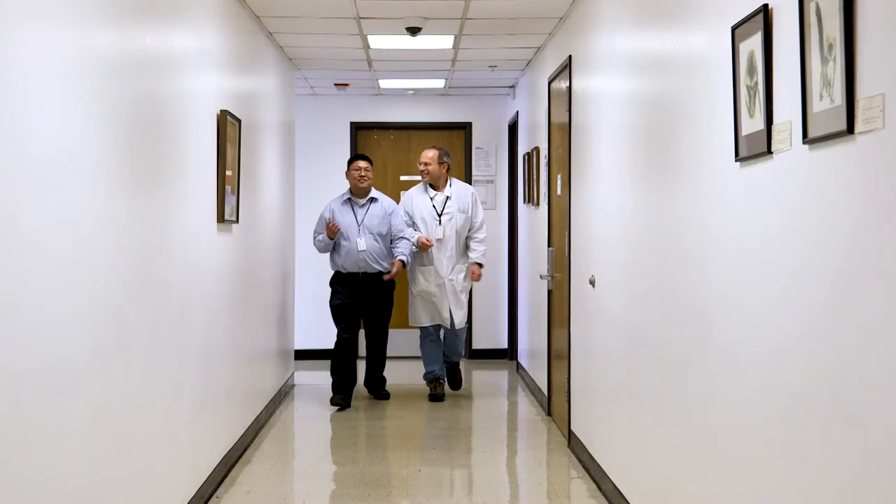Hi, my name is Michael Lucas. I'm from Vallejo, California and I'm working at the California National Primate Research Center.